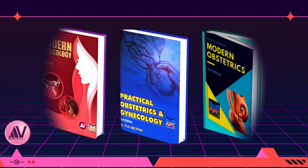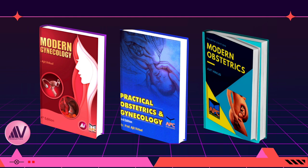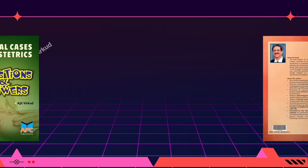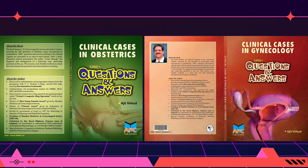An appeal to students attending this masterclass: please read my textbooks Modern Gynecology, Modern Obstetrics — whose new fourth edition has just been released — and the ever popular Practical Obstetrics and Gynecology. I have also published two question-and-answer books particularly useful for exam-going students: Clinical Cases in Obstetrics: 1000+ Questions and Answers, and Clinical Cases in Gynecology: 1000+ Questions and Answers, available on Amazon.in.